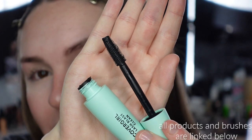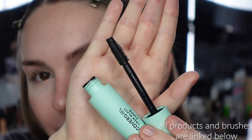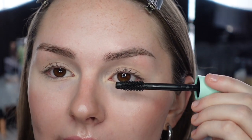Starting with the CoverGirl mascara on my left eye — the wand is the same as the original since it's just the clean version. It's a very thick wand with little spikes. The original I really like for adding volume to the base of my lashes — it provides a more wispy look. I always struggle on my lower lashes because my eyes are a little bit small and I tend to get mascara all over myself.